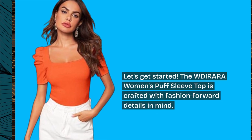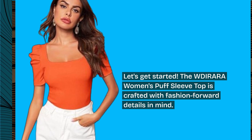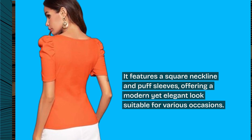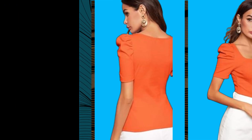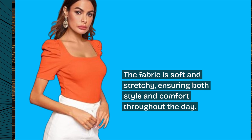The WDIRARA Women's Puff Sleeve Top is crafted with fashion-forward details in mind. It features a square neckline and puff sleeves, offering a modern yet elegant look suitable for various occasions. The fabric is soft and stretchy, ensuring both style and comfort throughout the day.